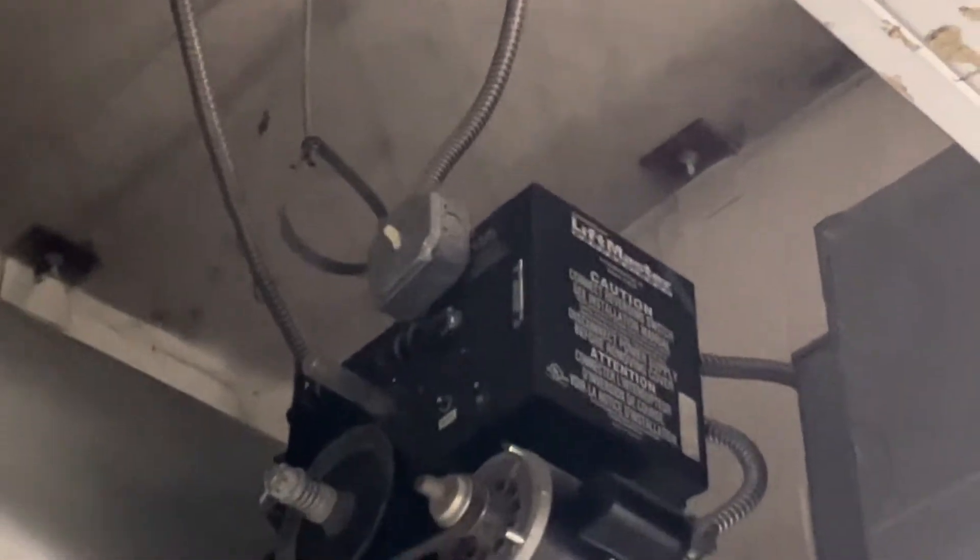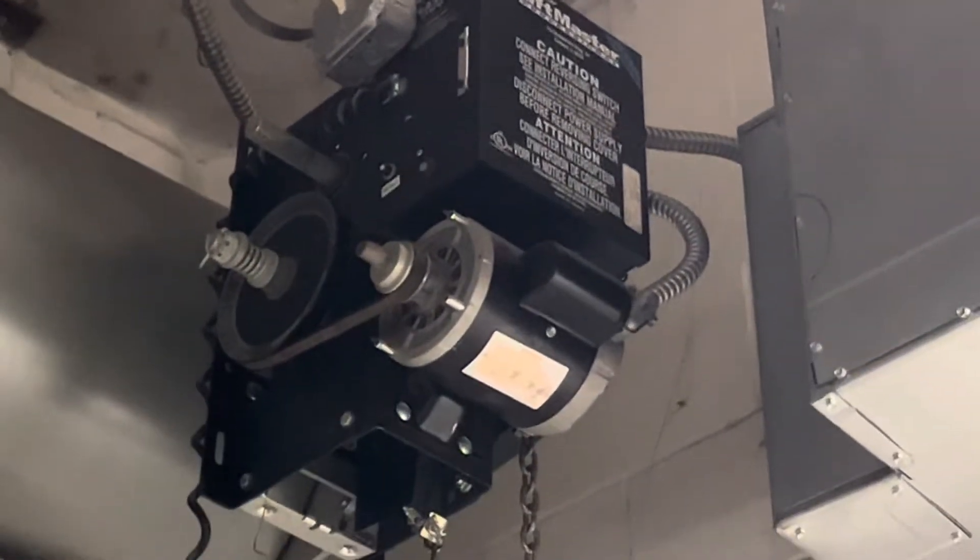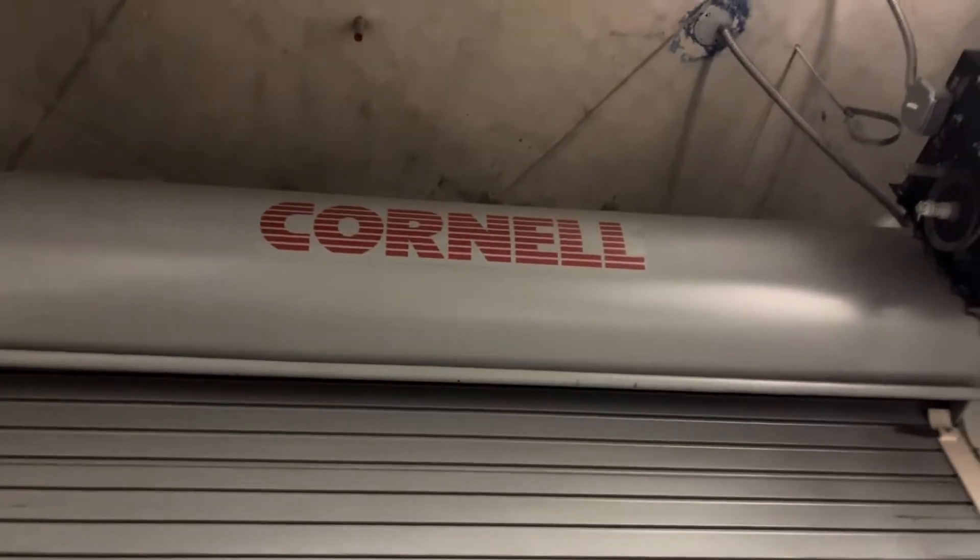There's a breaker switch too. I got an L-drive clutch, and then the same open, closed, stop. No sensors on these. Cornell doors.